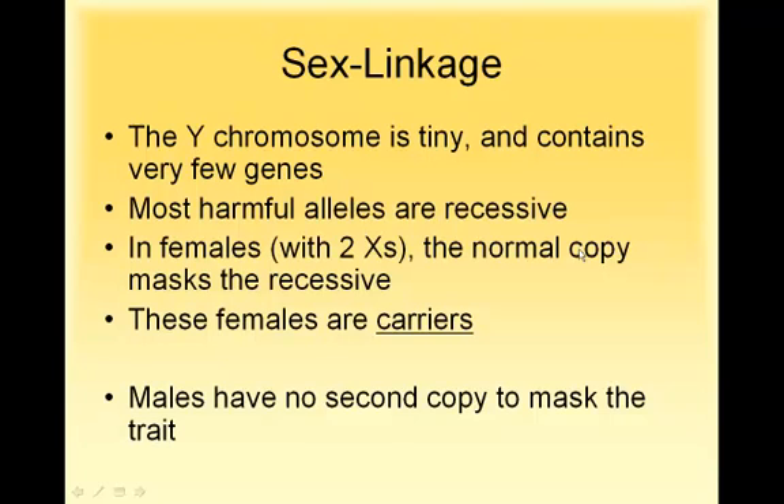In guys, they don't have a second copy of that gene to mask the trait. Because of the Y chromosome, there are missing spots where genes could be to cover up the defective alleles. So with things like colorblindness, you tend to get more males that are colorblind than females, because a girl would have to inherit two copies, whereas a male only has to inherit one copy for it to affect them.